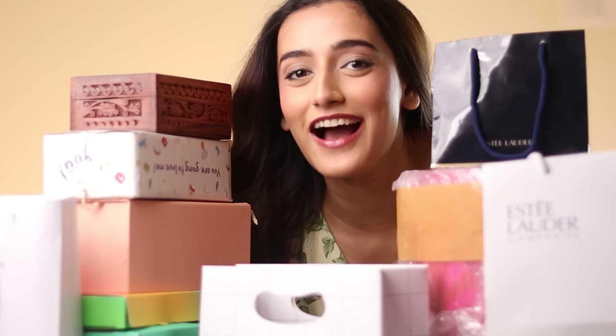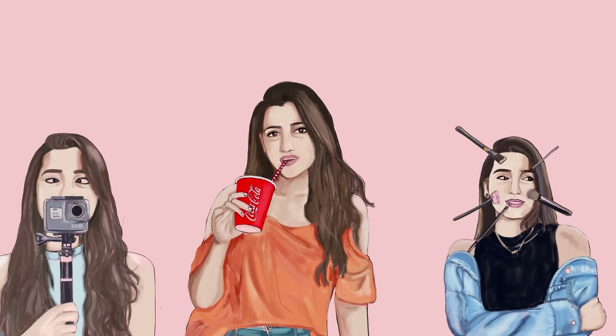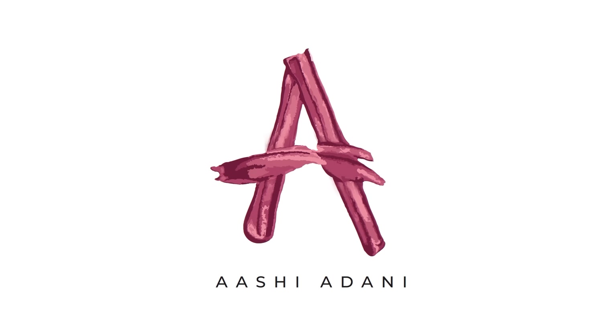Hi guys, welcome back to my channel. I'm Ashi Adani and for today's video we're doing a massive PR unboxing. I was in Paris for about 10 days and these are the packages that I received in that time, so let's open them together.